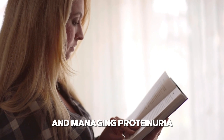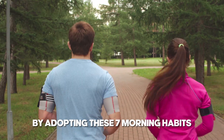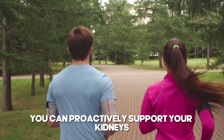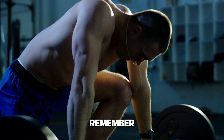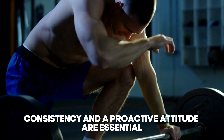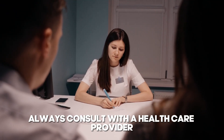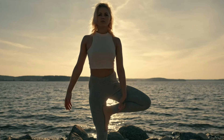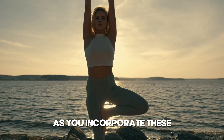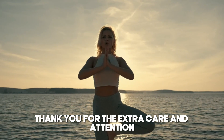Improving kidney health and managing proteinuria requires a multifaceted approach. By adopting these seven morning habits, you can proactively support your kidneys and reduce the risk of further complications. Remember, consistency and a proactive attitude are essential in maintaining kidney health. Always consult with a healthcare provider before making significant changes to your health regimen, and be patient with yourself as you incorporate these new habits into your daily routine. Your kidneys will thank you for the extra care and attention.